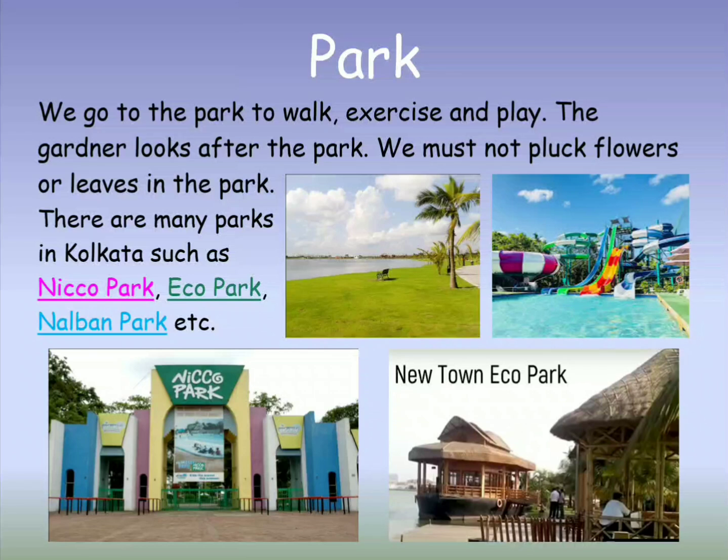Eco Park is located in Newtown, Kolkata and is the biggest park in India. The park has a water body with an island in the middle.